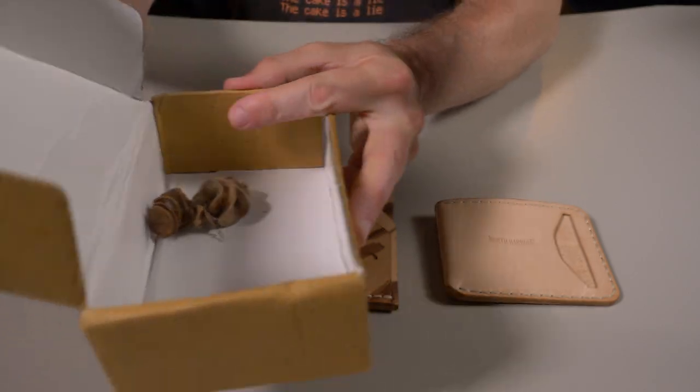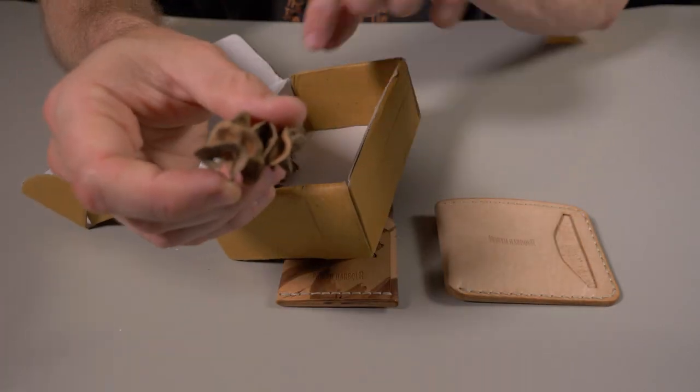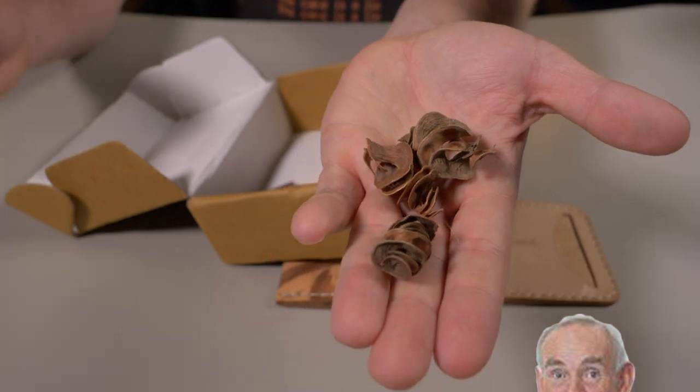I have a question because I left these inside here — these were packaged inside with the wallets. What the heck are these? They're obviously for decoration. I just don't know what the heck they are.